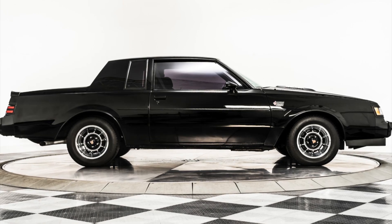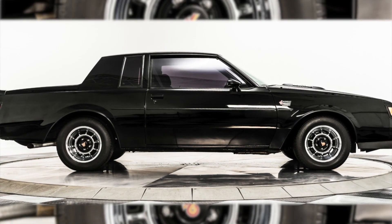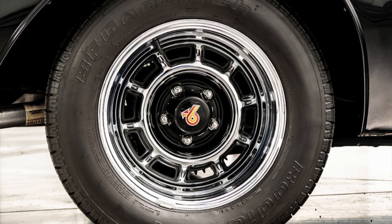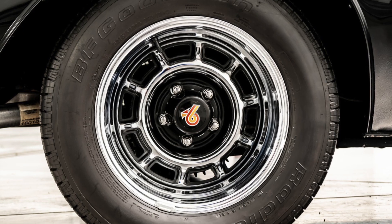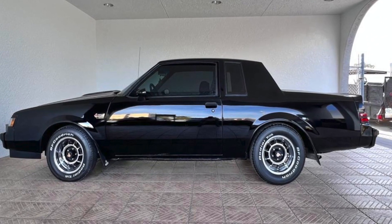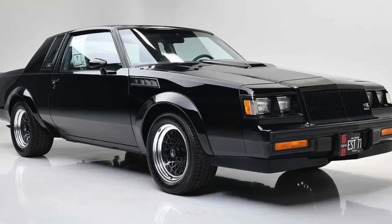The 1987 Buick Grand National features sleek black stock wheels that not only add style to the iconic muscle car but also provide strength and durability on the road. These wheels are built to withstand the power of the Grand National's turbocharged engine and handle any driving conditions, so not only do they look good, but they can handle whatever you throw at them.